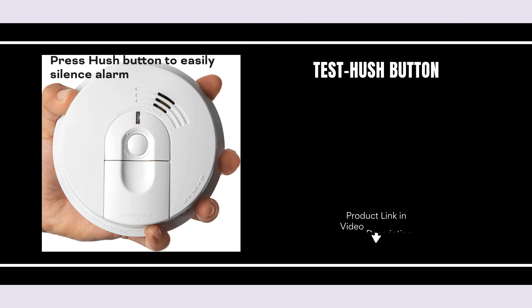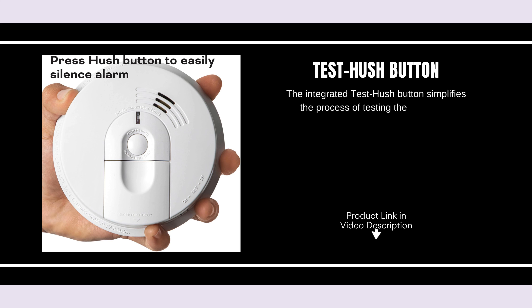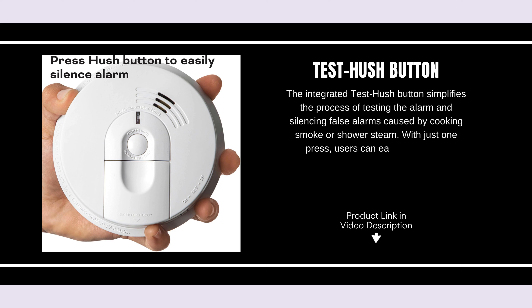Test Hush Button. The integrated Test Hush Button simplifies the process of testing the alarm and silencing false alarms caused by cooking smoke or shower steam. With just one press, users can easily check the functionality or mute the alarm when necessary.